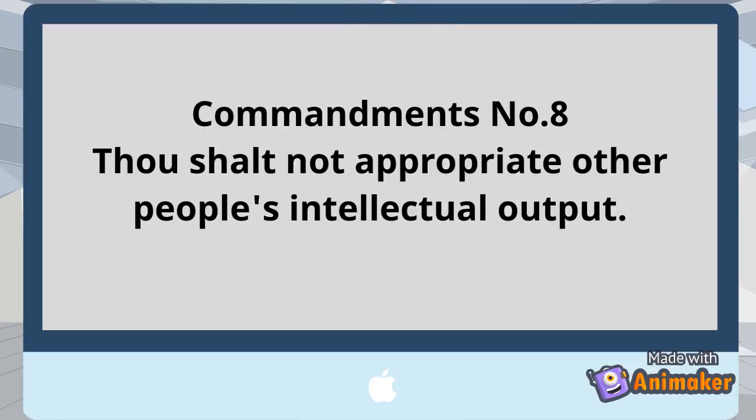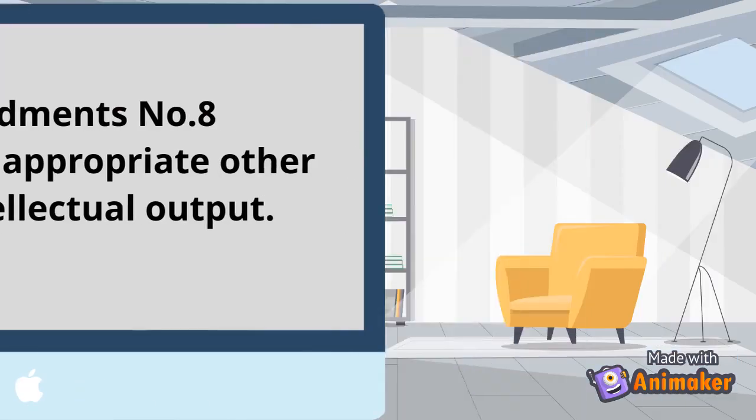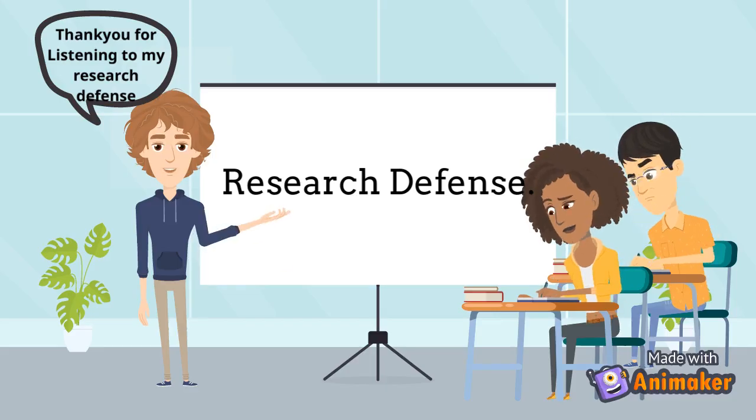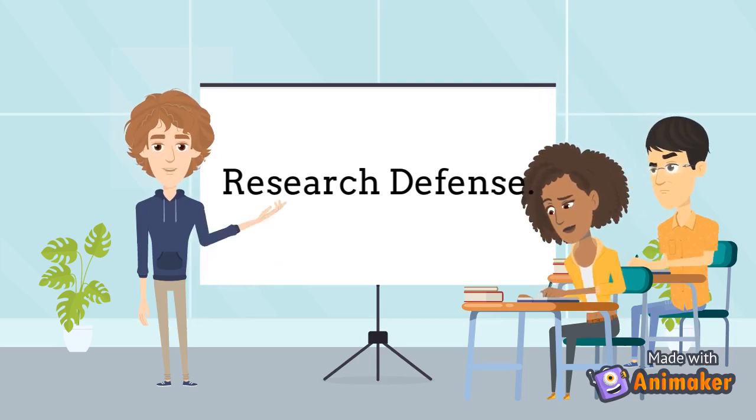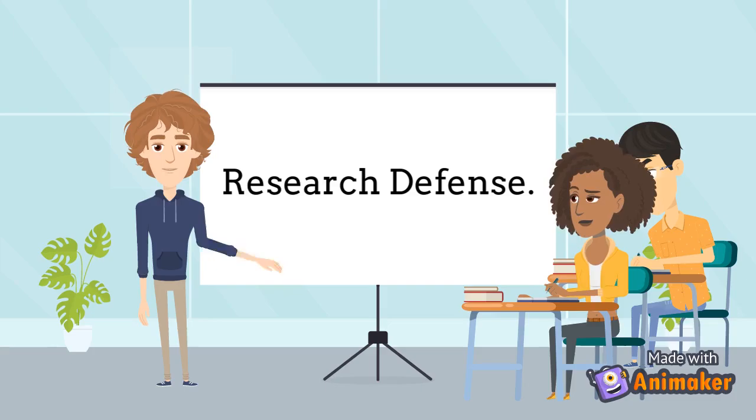Commandment number 8: Thou shall not appropriate other people's intellectual output. It is somewhat the same as commandment number 7, because it is focused on stealing someone's output, files, or anything that's not yours.